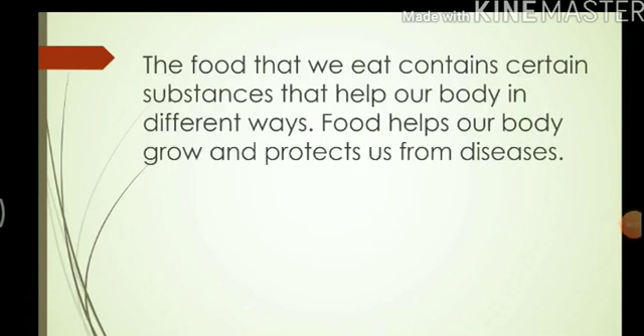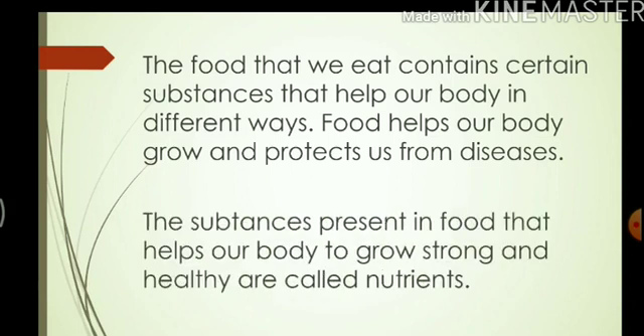The food that we eat contains certain substances that help our body in different ways. Food helps our body grow and protects us from diseases. The substances present in food that help our body to grow strong and healthy are called nutrients.